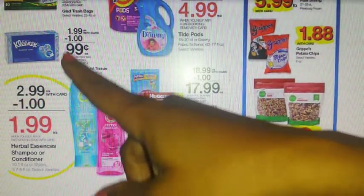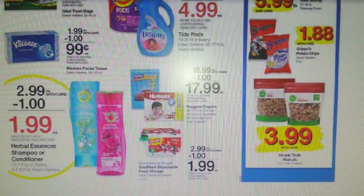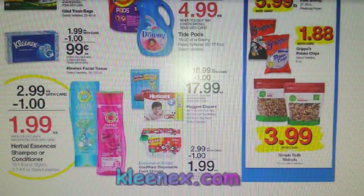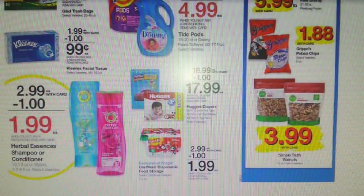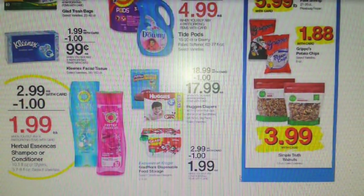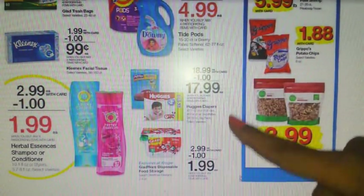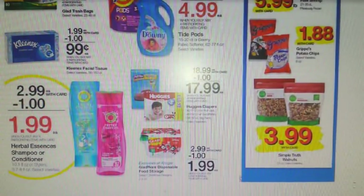I skipped the Kleenex — these are going to be $0.99 after Mega Event savings. For coupons, we have a $0.50 off three on Kleenex.com, a $0.50 off three on PickUpTheValues.com, a $0.50 off three on Coupons.com, and a $0.50 off three in the 11/12 Smart Source. Now, this is not the best for Huggies diapers, so I'm not going to go over those — we can do better than that.